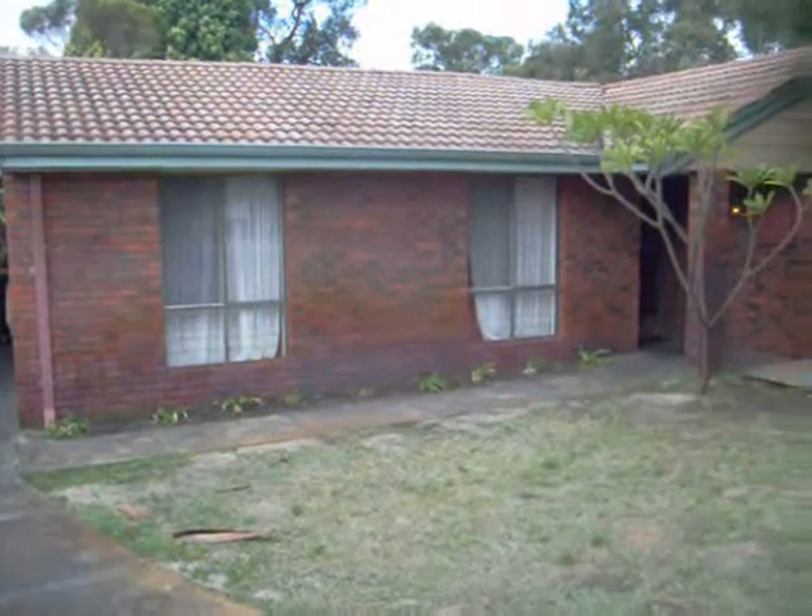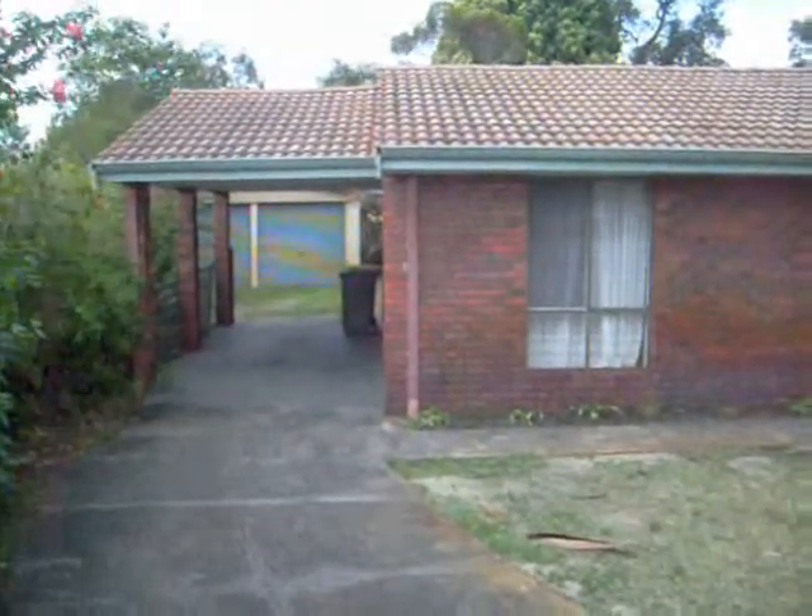Here I am at 10 Bustle Place in Beechsborough, situated at the end of a quiet little cul-de-sac. It's got a single carport. This is a huge house.